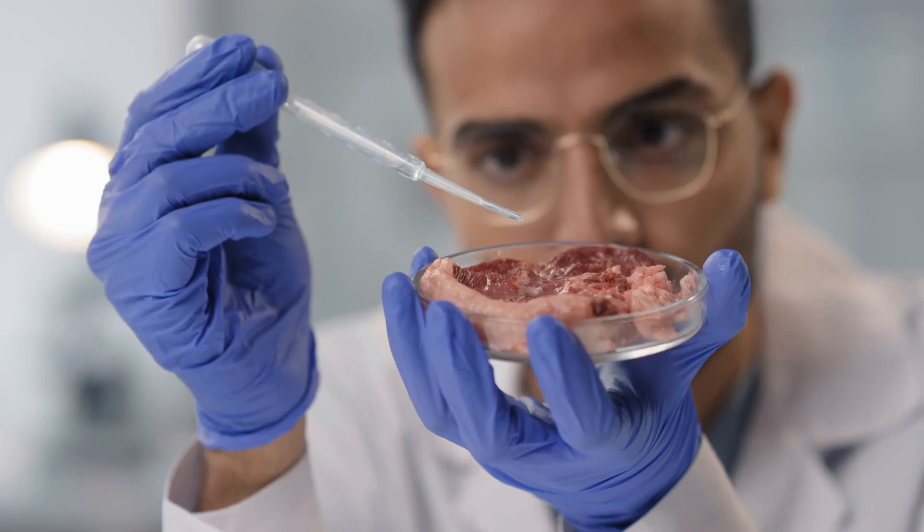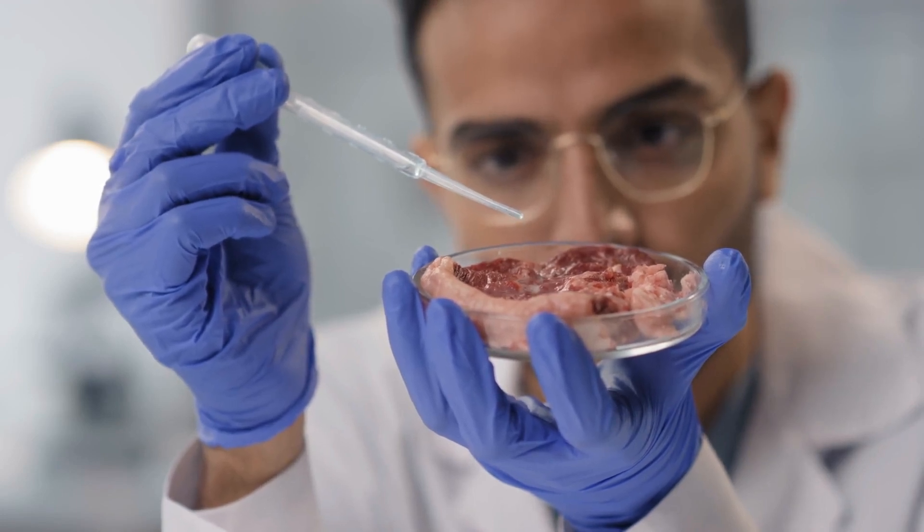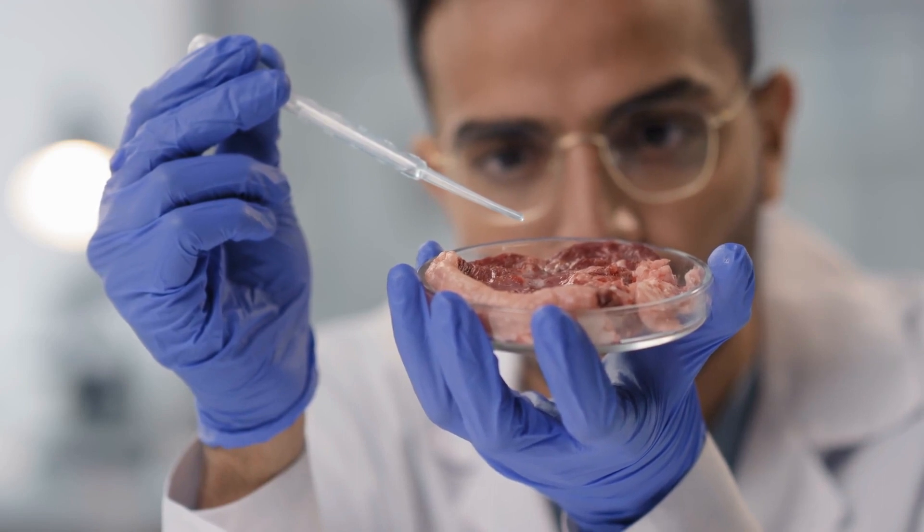Scientists have recently found ways to create meat in labs. Cultured meat is actually genetically identical to meat. So if you take a cow for example, scientists use cow's stem cells, which are the building blocks of muscles and organs, to kick off the process.